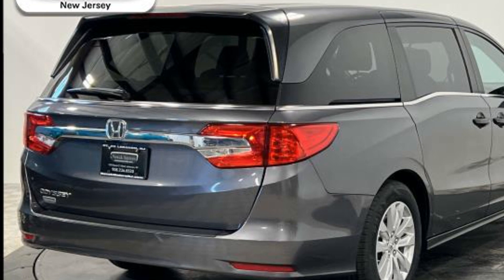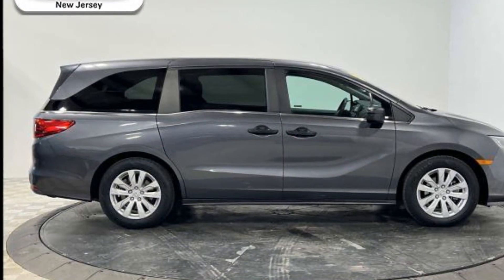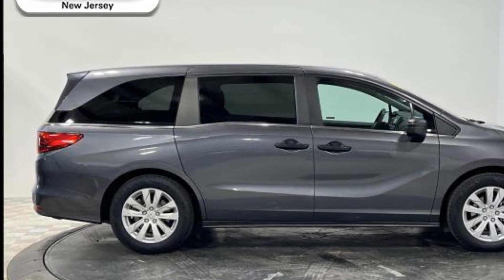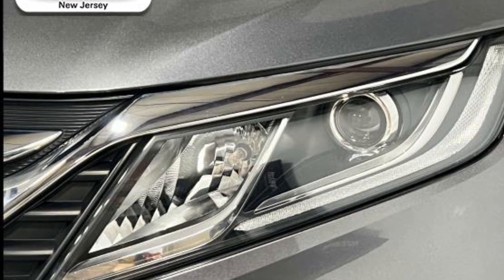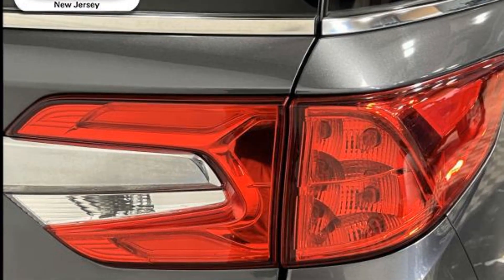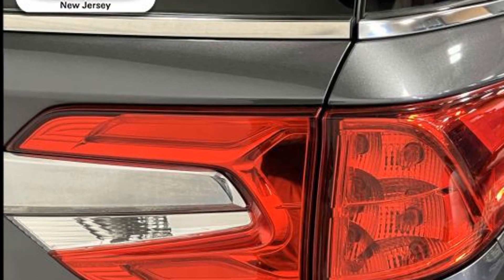Make an appointment today to test drive this popular model. We'll see you next time.